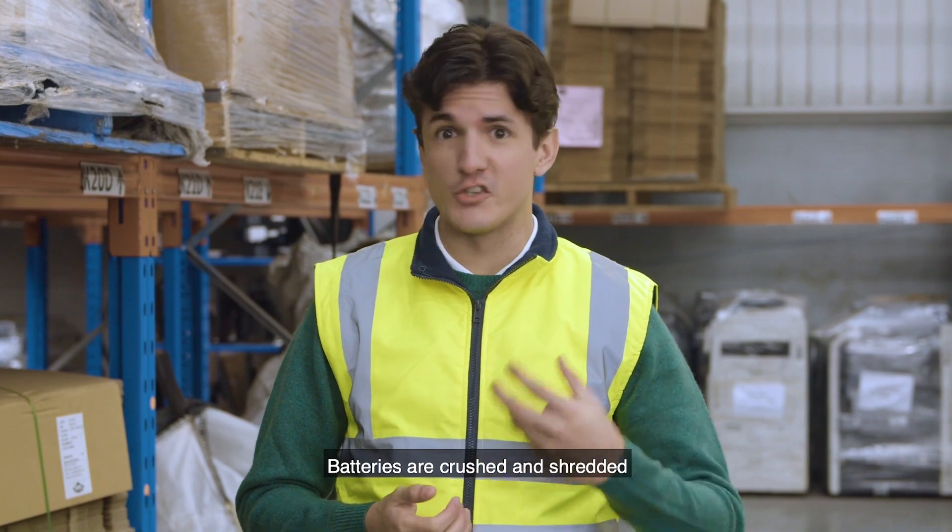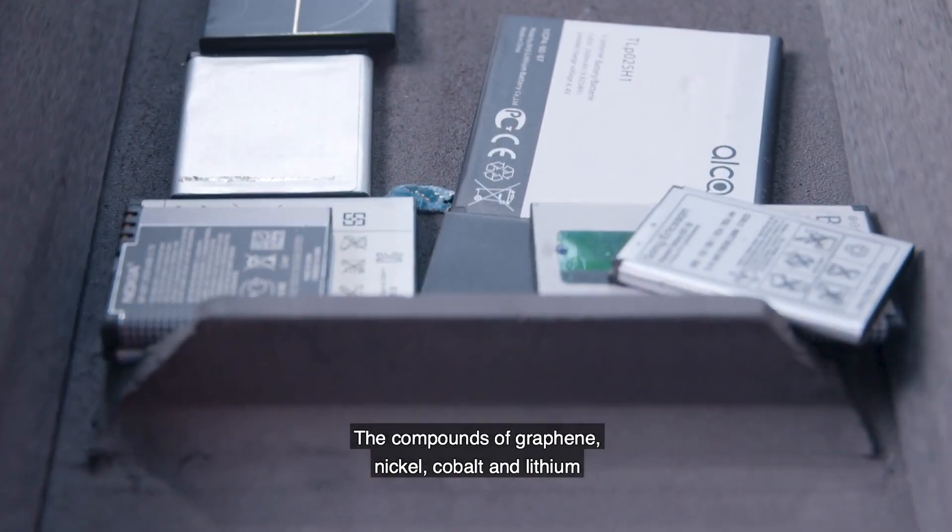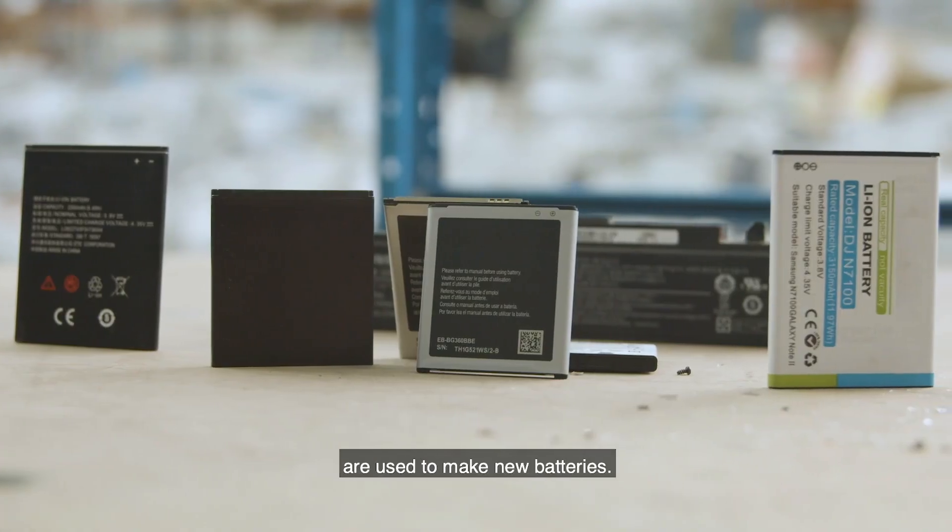Batteries are crushed and shredded to separate the materials. The compounds of graphene, nickel, cobalt and lithium are used to make new batteries.